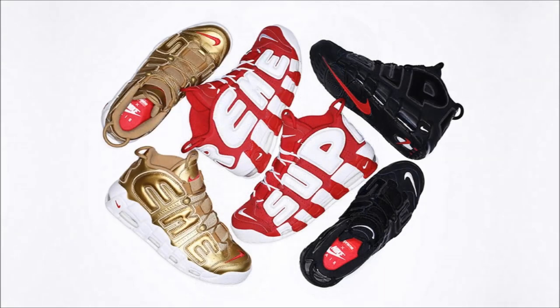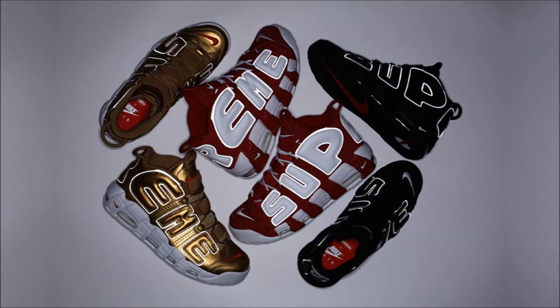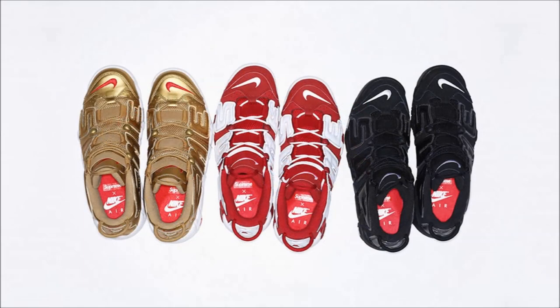And last up for tomorrow's drops, we have the Supreme Nike Air More Uptempo Pack. These three pairs all drop tomorrow at 8 a.m. Pacific or 11 a.m. Eastern, exclusive to the Supreme website only, with a retail price of $180 each. I get asked a lot: what are my chances to cop, how long will it take until they sell out?